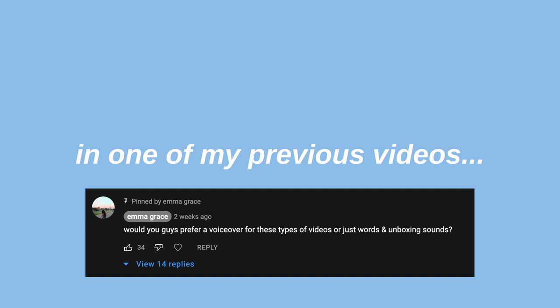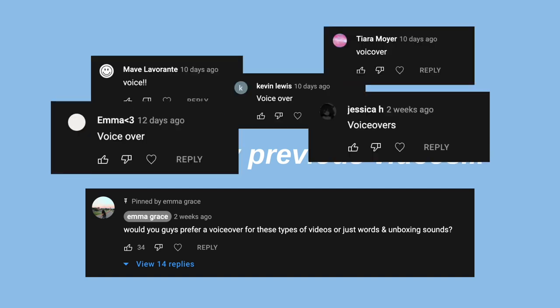Hi guys, today I'm back with another try-on clothing haul, but this time summer edition with a mix of clothing pieces for the back-to-school season. In one of my previous videos I asked you guys if you prefer voiceovers in my haul videos and the responses were all yeses, so here I am doing a voiceover. Comment below if you guys like me talking in the videos or if I should just go back to doing texts.